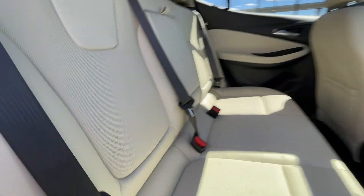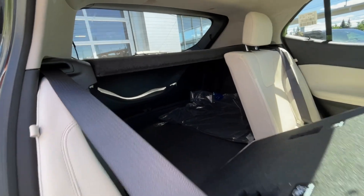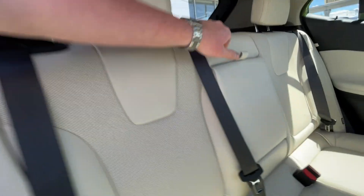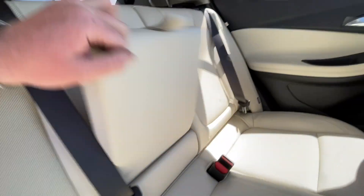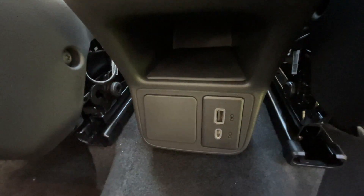Heading back inside the Encore GX, the back seats are car seat ready and they're easily collapsible in a 60-40 split, allowing plenty of access to your trunk — a privacy liner is installed. Cupholders come down here in the middle, Bose audio continues throughout the SUV, and here in the center console we have two USB charging ports.